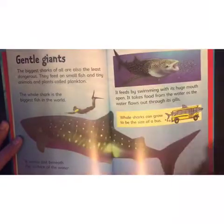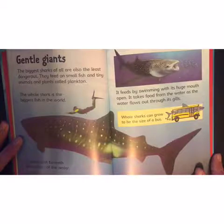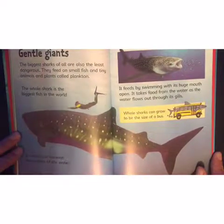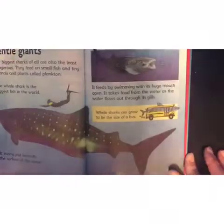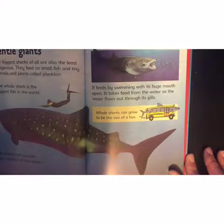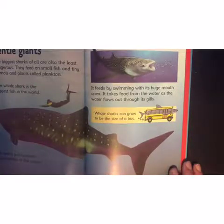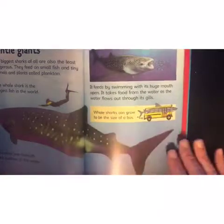Gentle giants! The biggest sharks of all are also the least dangerous — they feed on small fish and tiny animals and plants called plankton. The whale shark is the biggest fish in the world. It swims just beneath the surface of the water, feeding with its huge mouth open, taking food from the water as the water flows out through its gills. Whale sharks can grow to be the size of a bus — wow, that's big!